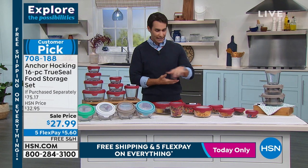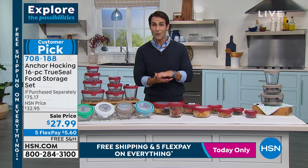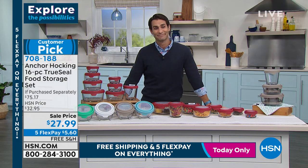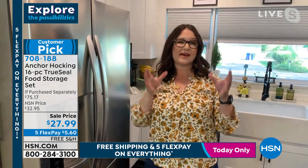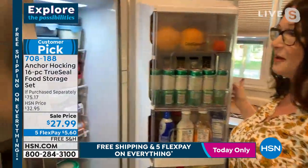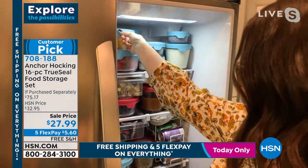When I'm storing them and not using them, they all nest really well, saving space. The 7 cup will house the 4 cup, the 2 cup, and the 1 cup all together — that's really nice for storage. But when you're not storing them, look at what your refrigerator can look like. Isn't this amazing?